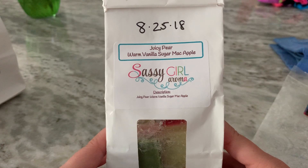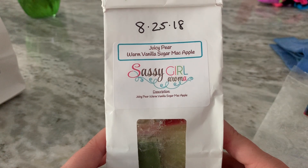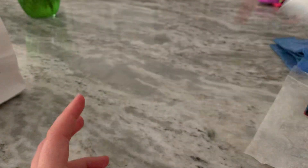Juicy Pear Warm Vanilla Sugar Mac Apple — this was a really sweet blend. I kind of wanted to do something different and remembered I had this blend. It was good and performed well. Very sweet.